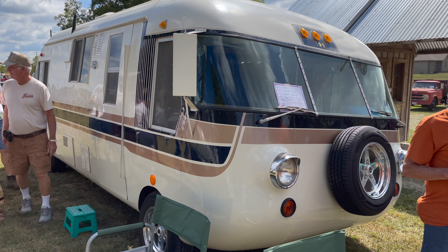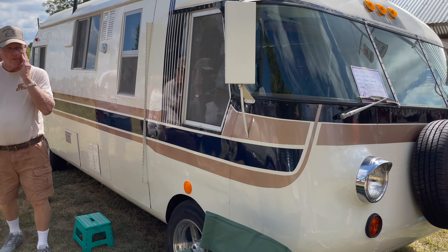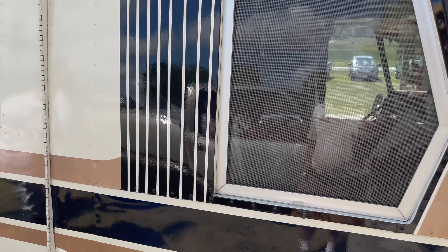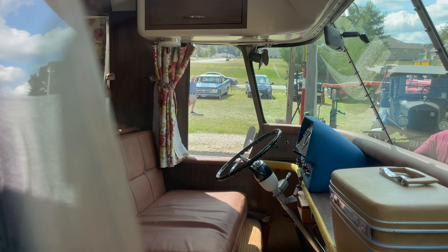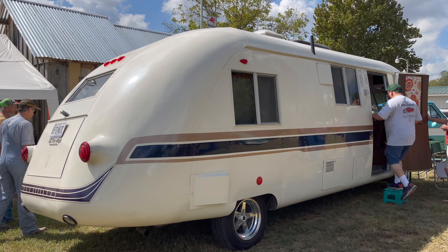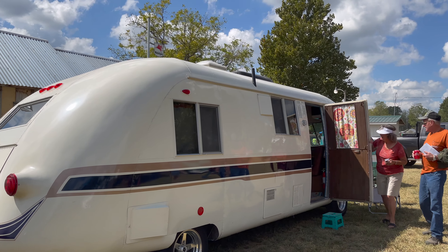Oh, it's Corvair powered. Wow. Can you see inside? Not really. Yeah, that's neat. Pretty cool. A little crowded inside, so.